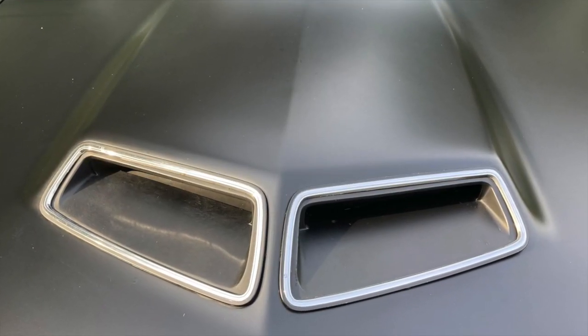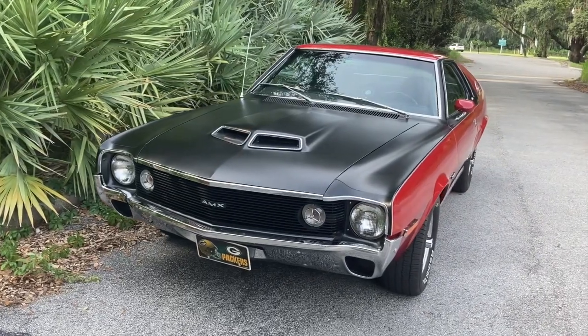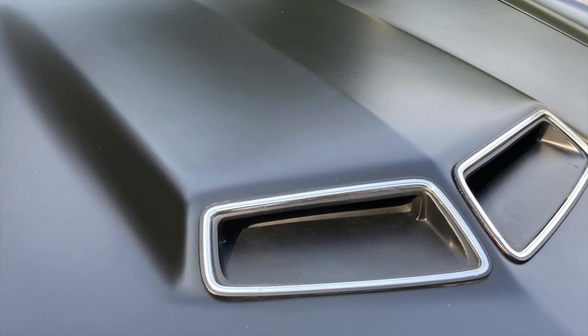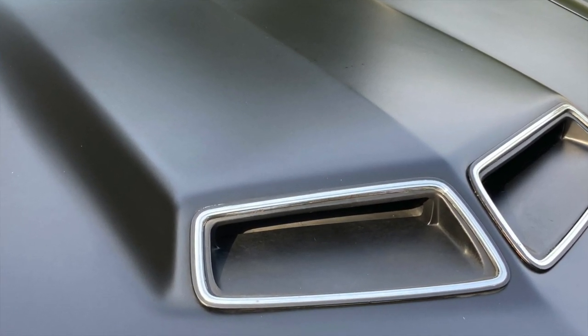They called this the 'power blister' — this Ram Air hood thing. When I first got this car it was like, wow, that thing's like 18 inches high, you can hardly see over it. Now it doesn't register — it's just part of the car.